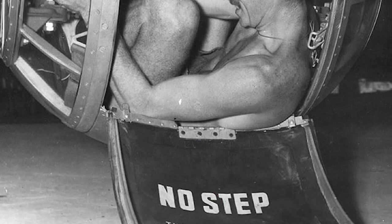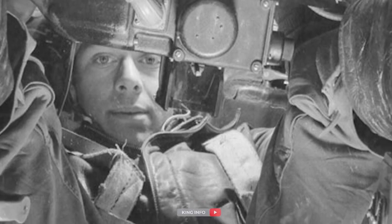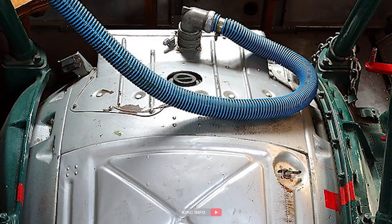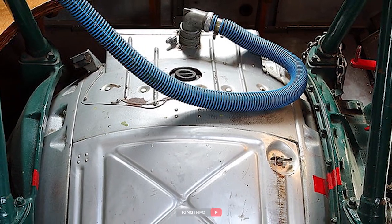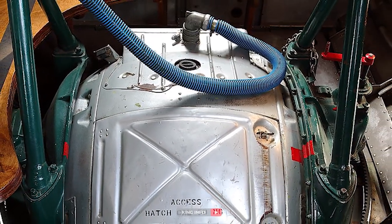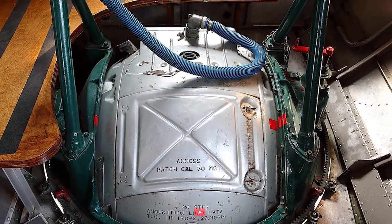Inside the ball was a small radio, a K-4 type computing gunsight, a breathing oxygen regulator, interior lighting, a first aid kit, and the gun turret controls. The temperature in the tail section when the side ports were open was quite frigid at high altitudes, especially in the wintertime. A plug-in point for an electrically heated flight suit was also located in the ball.